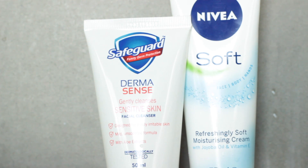I like Nivea Soft. This Nivea Soft in a tube was picked up by mom in Japan.